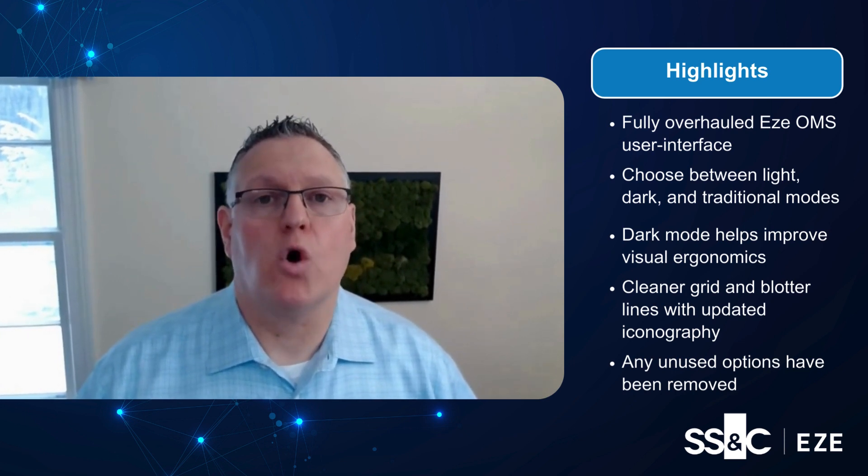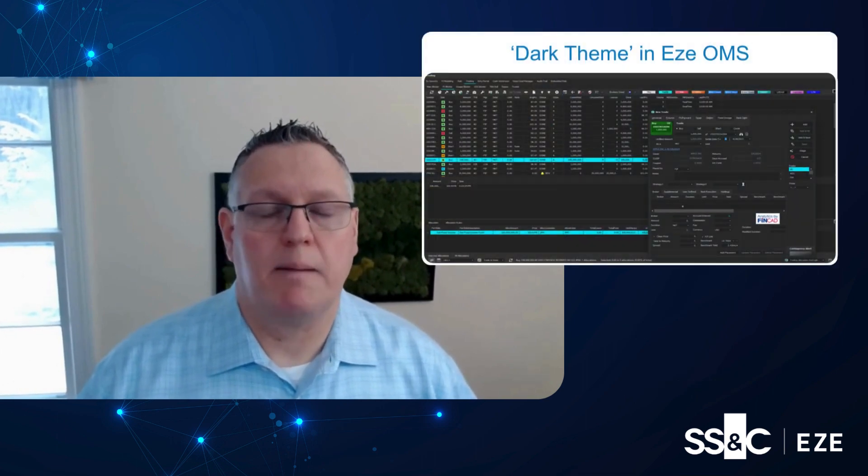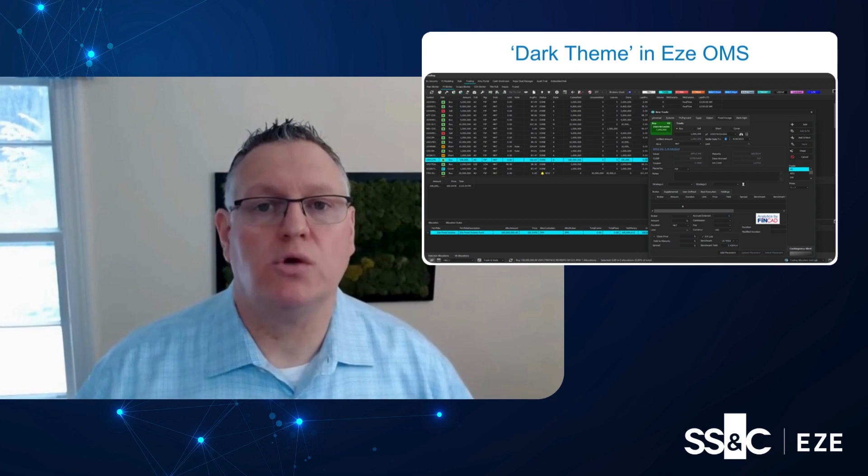SOMS got a full overhaul — cleaner grid and blotter lines, updated and modernized icons. Plus, we have removed any unused options, making it faster for you to find the function you are looking for.